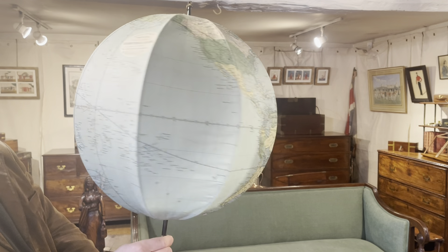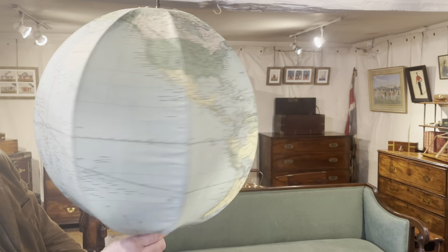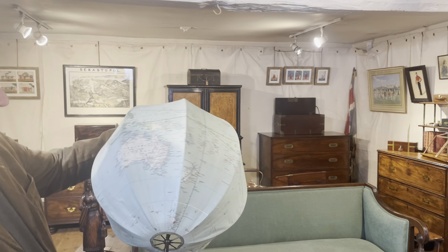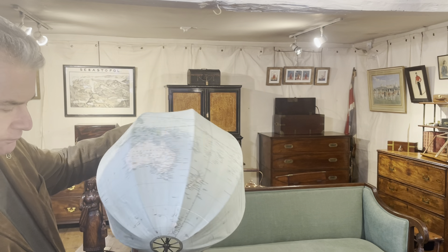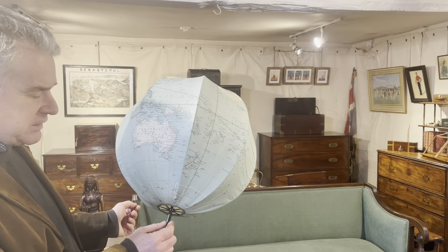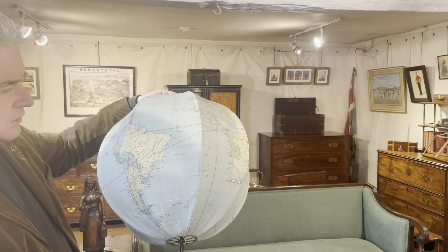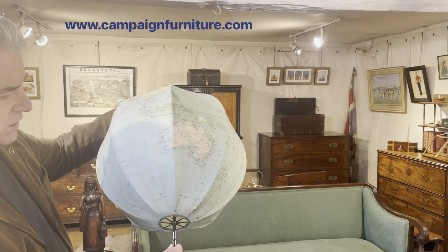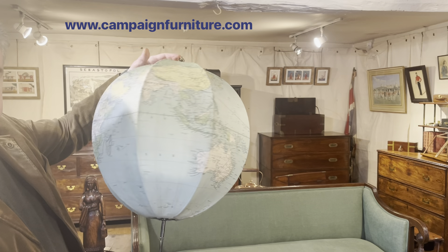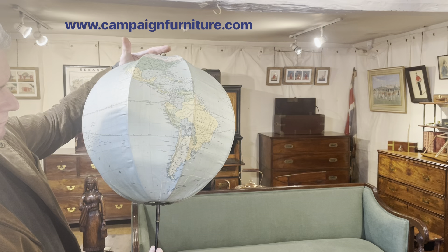Let's spin your world round for you. A Betts patent portable globe — first conceived and patented in 1856 by John Betts, this one made 1918 to 1919, in really great condition and very rare to find altogether like this.